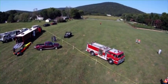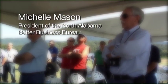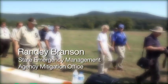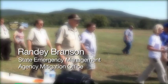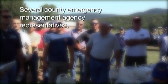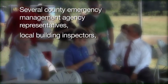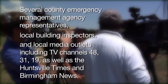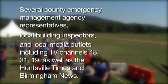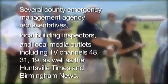This live event was performed before more than 80 witnesses, including Michelle Mason, the president of the North Alabama Better Business Bureau, Randy Branson from the State Emergency Management Agency Mitigation Office, several County Emergency Management Agency representatives, local building inspectors, and local media outlets, including TV channels 48, 31, 19, as well as the Huntsville Times and Birmingham News.